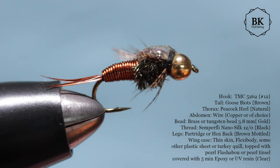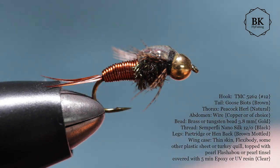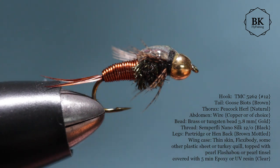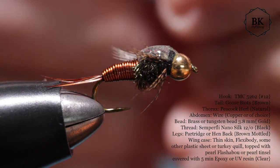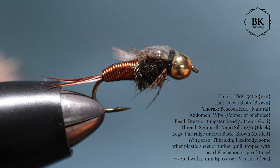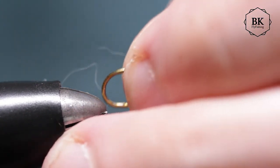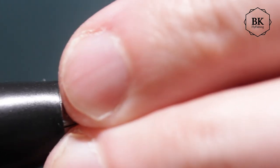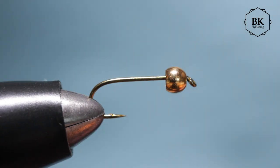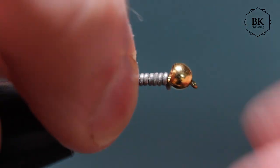So the hook is the Tiemco 5262, usually from size 12 to 16, and the bead — the key as I said is weight — so use a tungsten gold bead, or brass if you don't have tungsten. For size 12 I'm using a 3.8 millimeter bead, and for size 14 you should use something like 3.2 millimeters. First we want to add a bit more weight, so take a round lead wire and make several wraps — like six or seven — and push it against the bead.